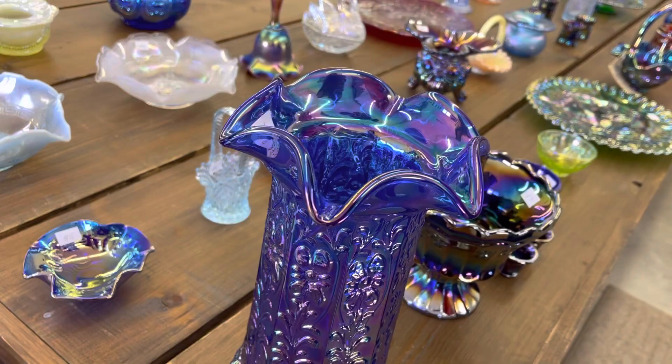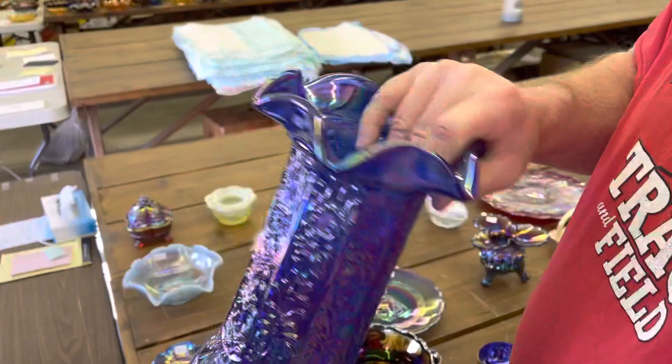Right off the bat here is a blue m'lady vase. Very pretty.